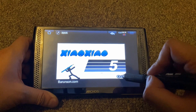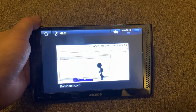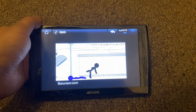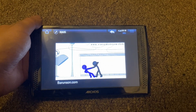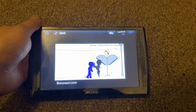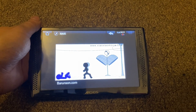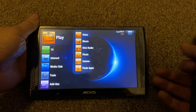Also Xiao Xiao — the classic stick figure Flash movie, kind of where stick figure Flash movies started. Brings back memories. You can definitely play any of your SWF files on here.